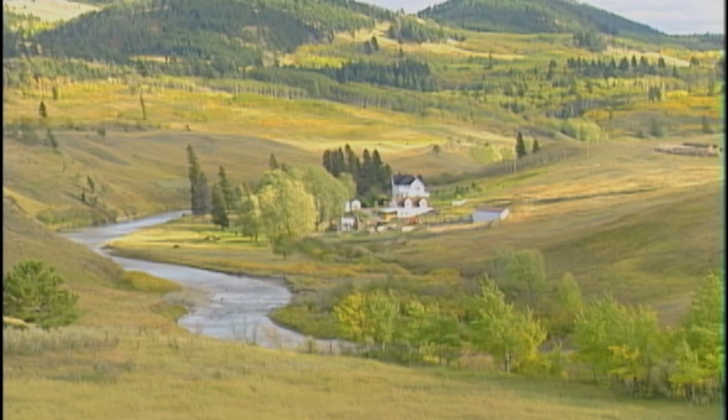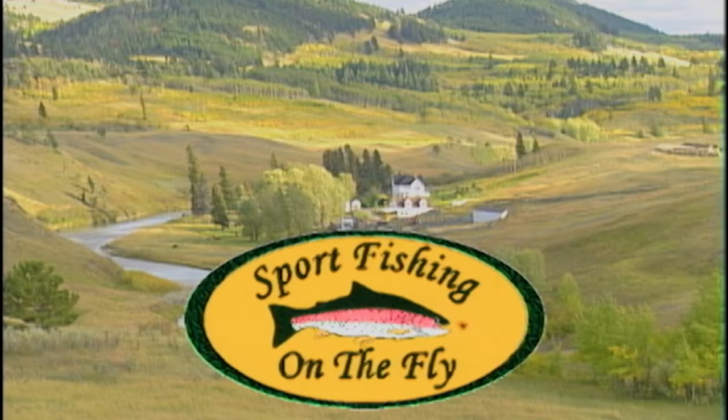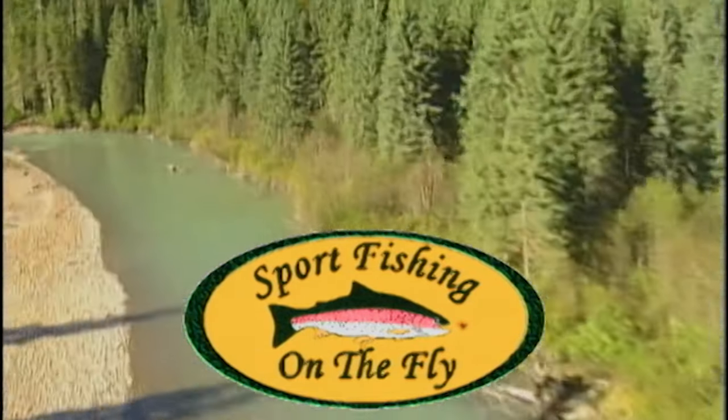Nymphing on the Crow's Nest — that's today as Streamlines proudly presents Sportfishing on the Fly.